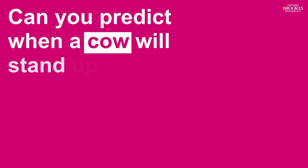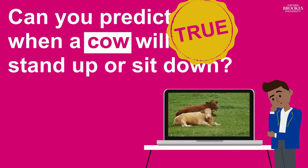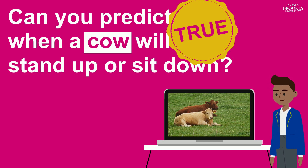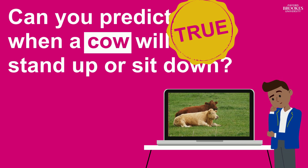Can you predict when a cow will stand up or sit down? This is really research. A group of five researchers from the Scottish Agricultural College found that the longer a cow had been lying down, the more likely it was to stand up. However, standing up for a long time doesn't mean that they're more likely to sit down. How strange!